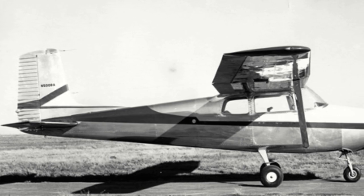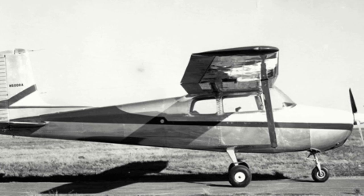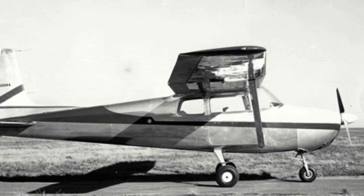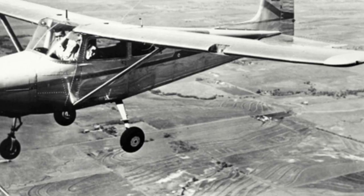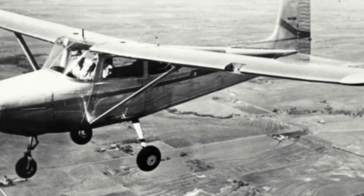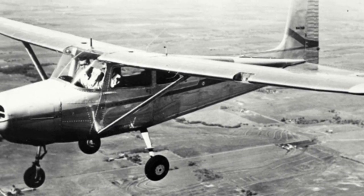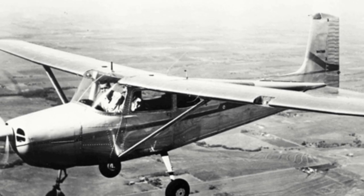Cessna then changed the tail-dragger undercarriage to a tricycle configuration and re-designated the aircraft Cessna 172. The 172 prototype first flew on the 12th of June 1955, and the first production models were offered for sale the following year. It proved to be an immediate success, with 1,174 being manufactured throughout 1956.